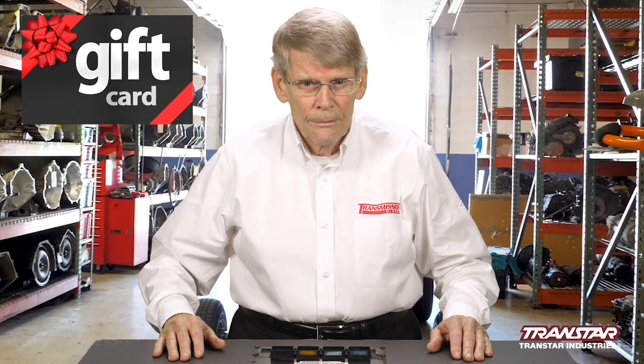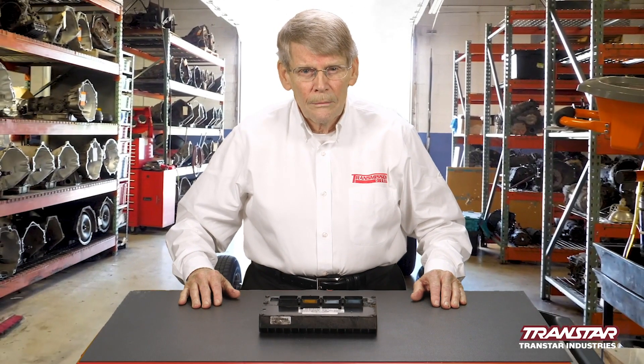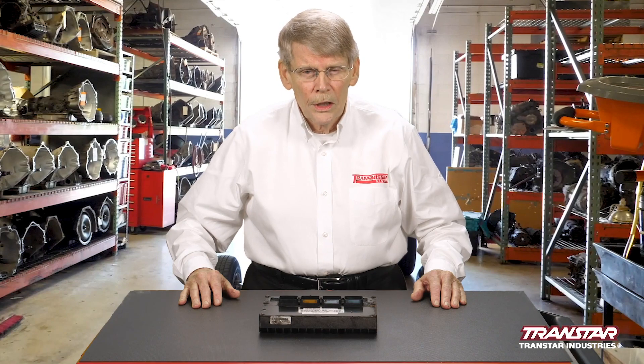We'd like to thank Rich for sending in this information. As a result, we're going to send him a $25 gift card in appreciation. Keep them coming. I'm Mike Reilly — thanks for watching. See you next time.